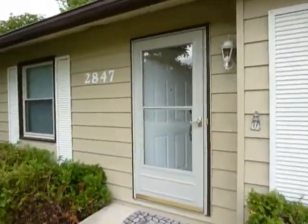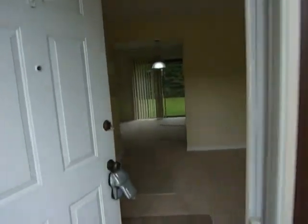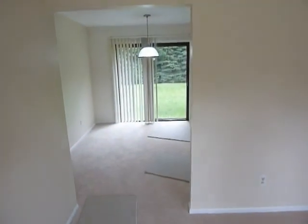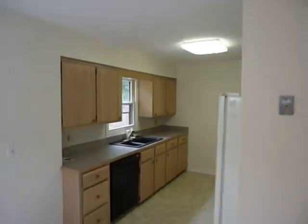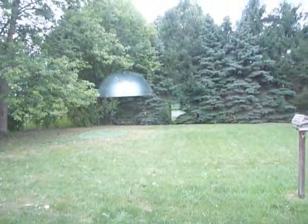Welcome to 2847 Winesap Avenue Northeast in Forest Hill Schools. As we come through the front door, you'll see that the sellers have just recently put a fresh coat of paint and new carpet throughout the house, an eating area, a nice newer kitchen, and a big beautiful backyard all fenced in.